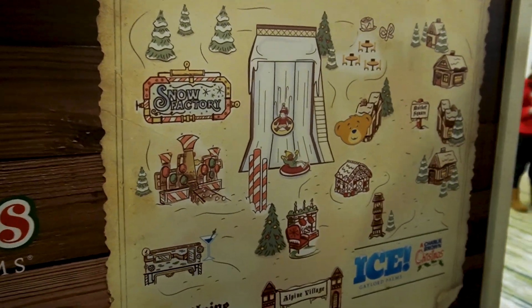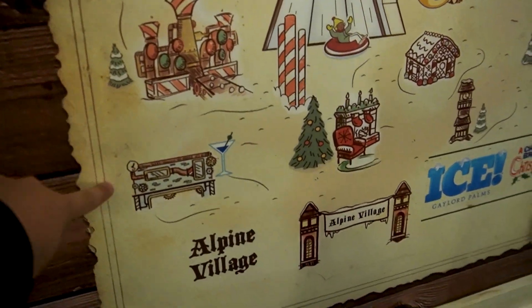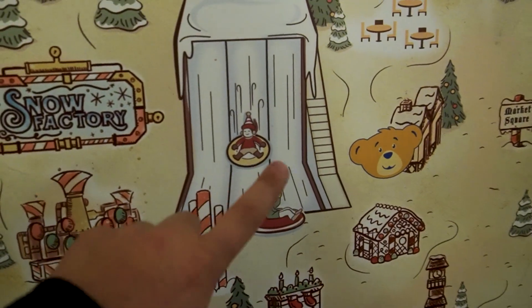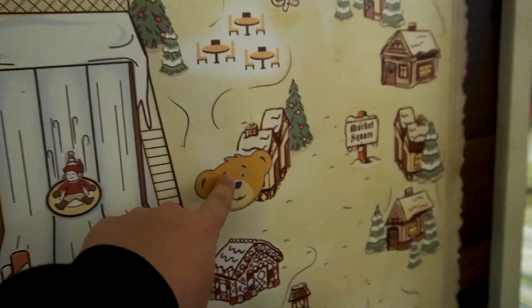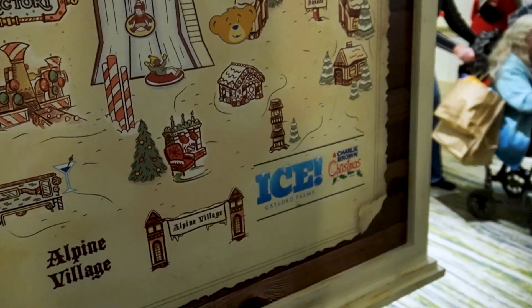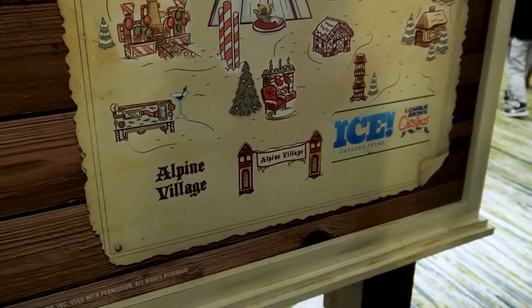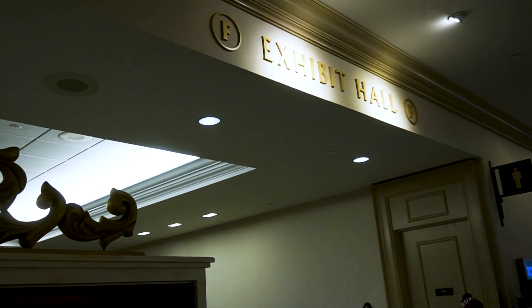Here is our little map for the event. We have the Snow Factory, a bunch of different games you can play including a bar, snow tubing — which we're not doing today as it was a little too expensive — a Build-A-Bear, dining options, gingerbread houses, and a meeting with Mrs. Claus who does storytime. All of that is at an additional cost, not including the actual Ice event itself, and it's all inside Exhibit Hall E and Exhibit Hall F at the Gaylord Palms Convention Center.